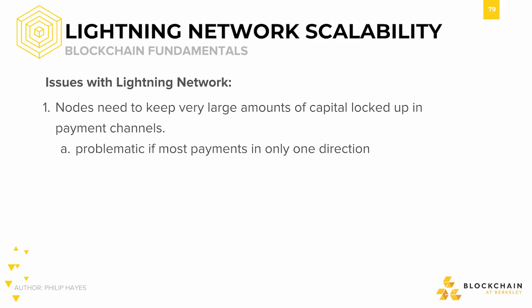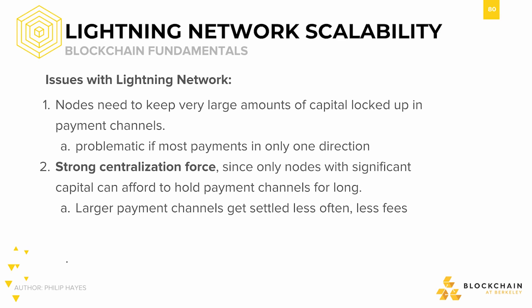As great as the Lightning Network sounds, there are some immediate issues to consider. First of all, payment channels could be very expensive to operate. We identified earlier that payment channels could be a problem if most payments occur in only a single direction — for example, if Alice buys a coffee from Bob every morning but Bob never pays Alice for anything. In these cases, nodes would need to keep very large amounts of capital locked up in payment channels to avoid running out of capital and having to close and reopen with more capital.